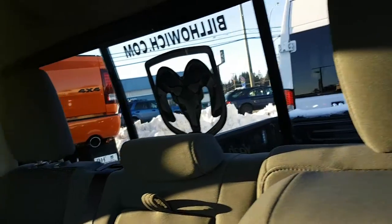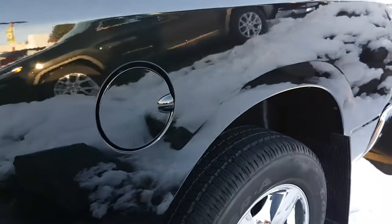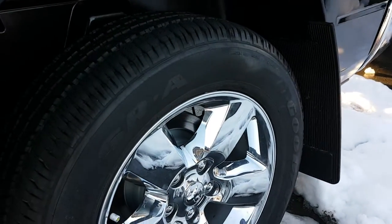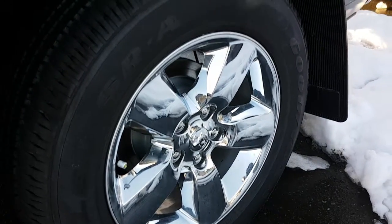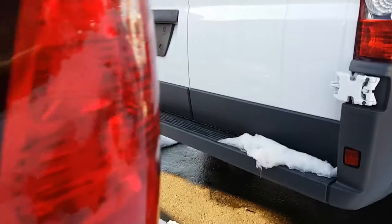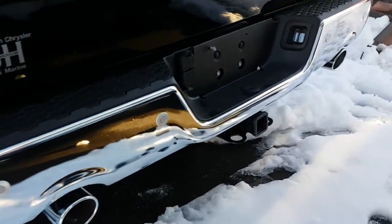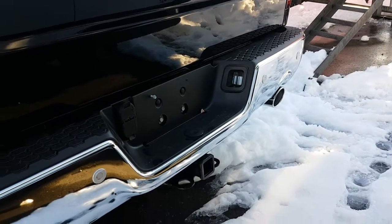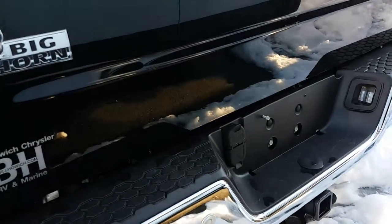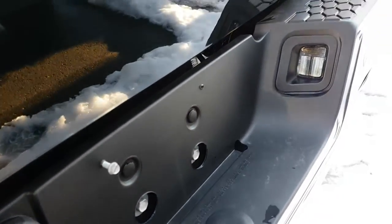Sliding rear window. This truck is a Hemi V8 gas. There are your 20 inch chrome wheels. Going to the rear of the vehicle, there's dual exhaust and chrome bumpers which come with the Bighorn package. You have your class four receiver hitch and your four and seven pin wiring harness.